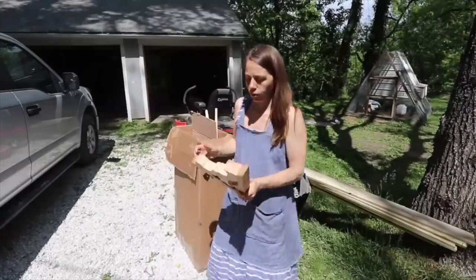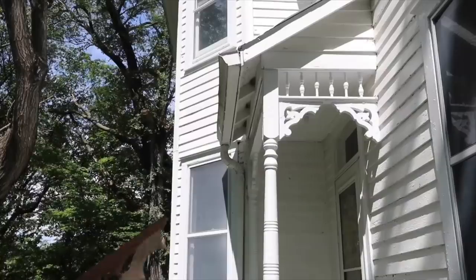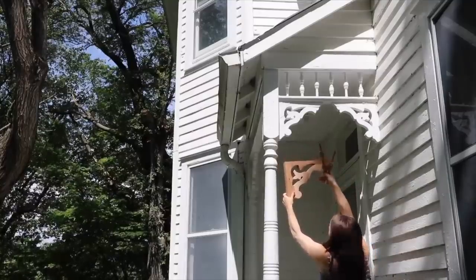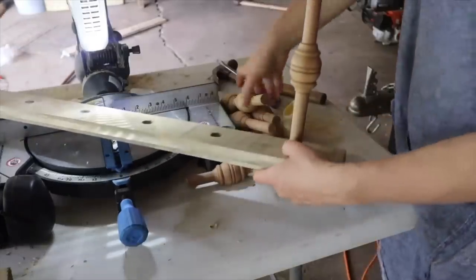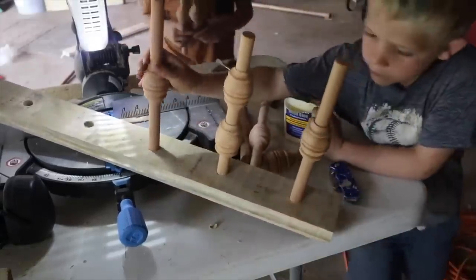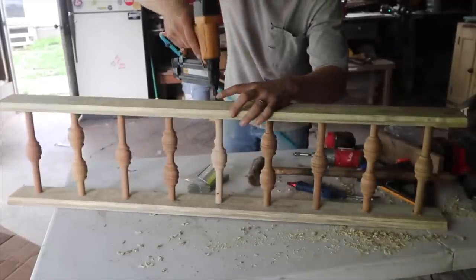Another thing we did to add original charm was bring in spindles and corbels. This home originally would have had running trim and corbels between each porch support, but at some point they were removed. Interestingly, when we first moved in I didn't like the swirly Victorian details at all, but after learning more about Victorian architecture and studying my home's interior, I decided to fully embrace it. I ordered custom spindles and corbels from a local woodworking company by tracing the ones on the side porch and mailing them in to be custom made. I love the added charm they bring.